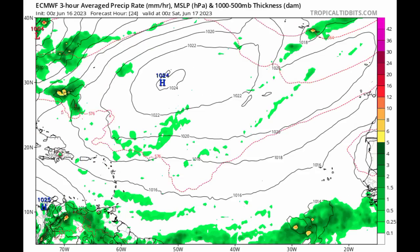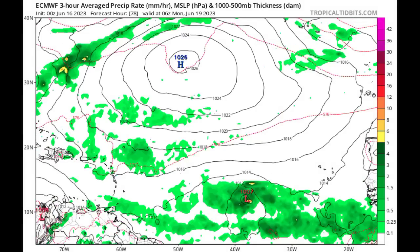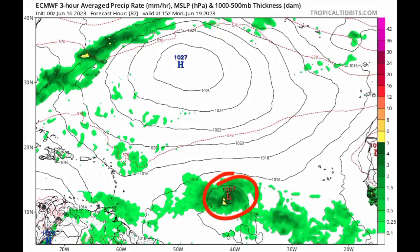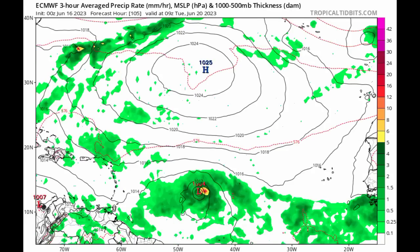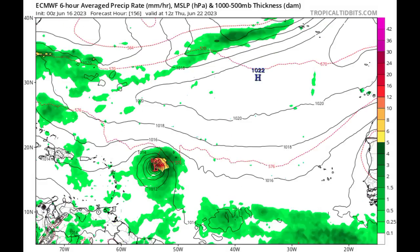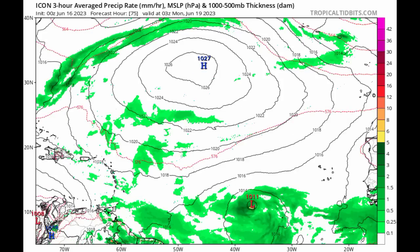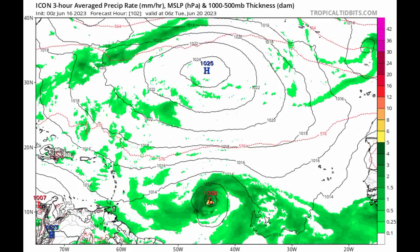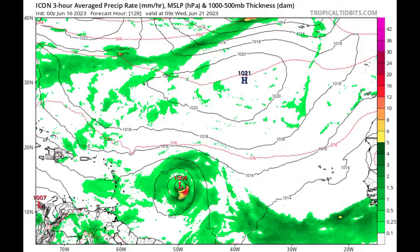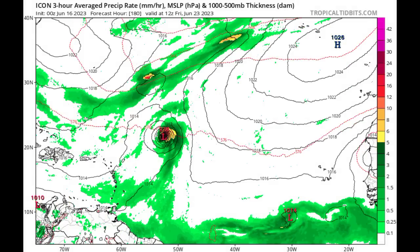Let's go on to the Euro model. We can see that as we progress into around the same time — the early part of next week — development is anticipated by the Euro model. But take a look: Euro is expecting it to slow down and start to make that northwestward track. Here we have the ICON model, and it also shows development heading into Monday and Tuesday, not seeing this as a very strong system. ICON is also expecting it to make that northwestward track, and once it does, the model shows some significant intensification, with a hurricane-strength pressure reading out there.